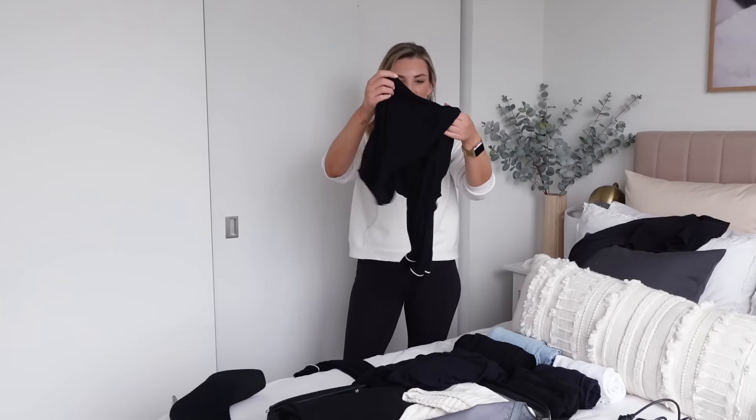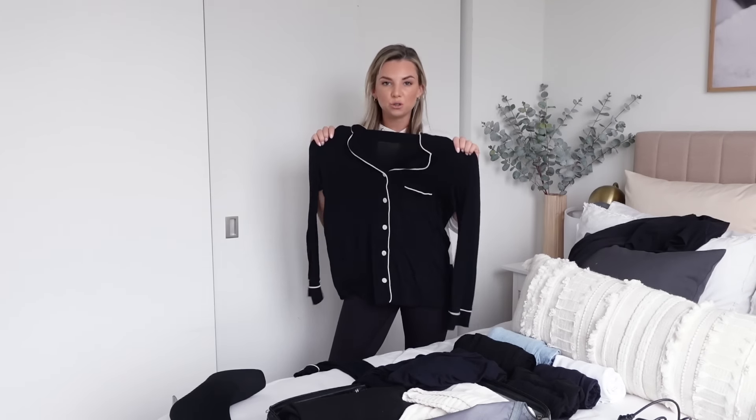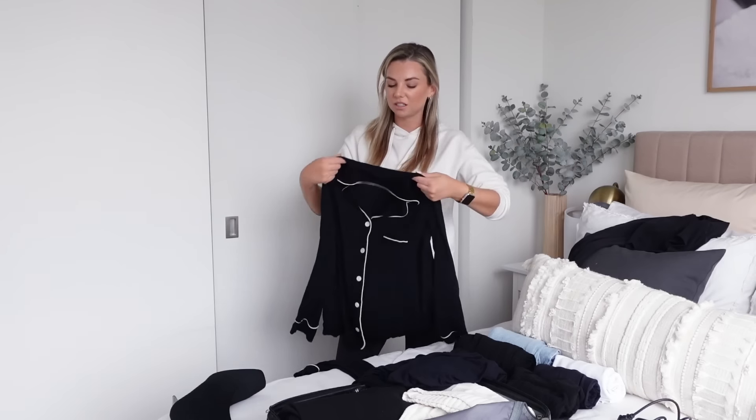I also have my new pajamas that I got from Indigo last week. If I do run out of space, the first to be cut will be the pajamas, because I can always just sleep in a t-shirt.